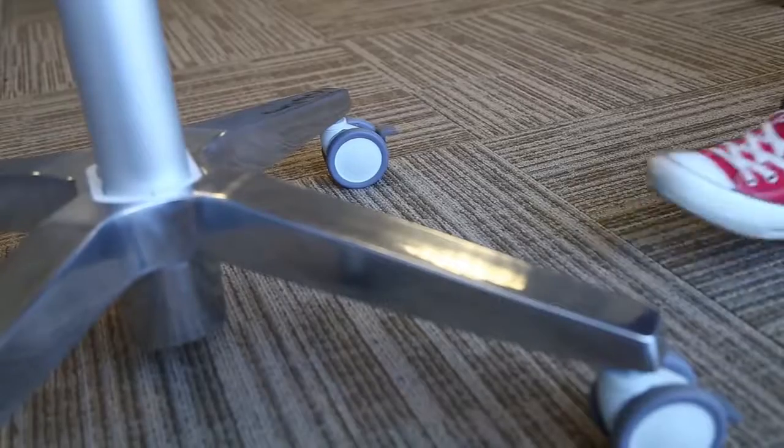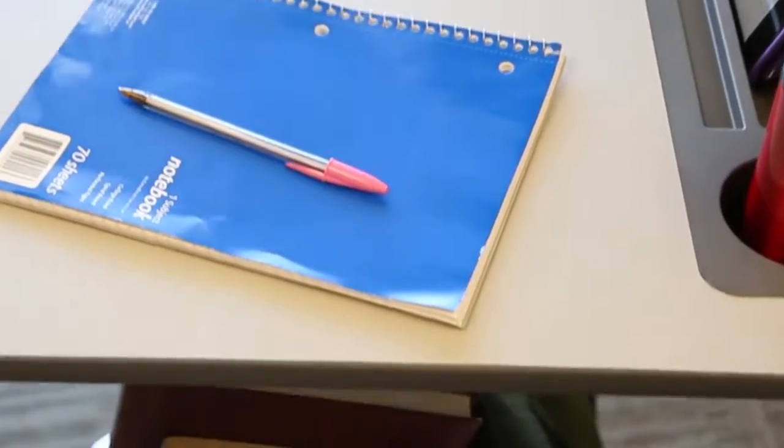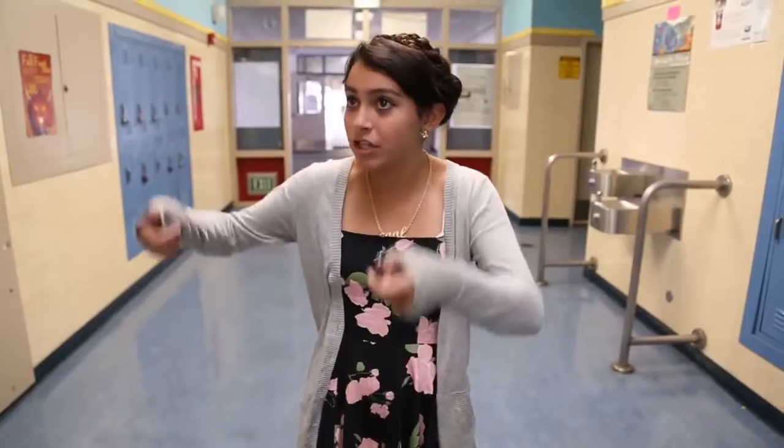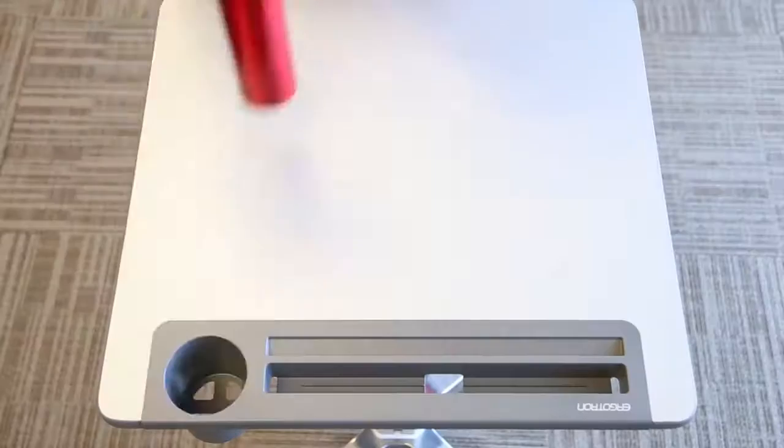These new desks came in. We were like, whoa, because we could raise them and lift them. That's what I like mainly about it, just because you can have a height that's comfortable for you. Just getting to your desk and adjusting it and then just standing there and doing your work.